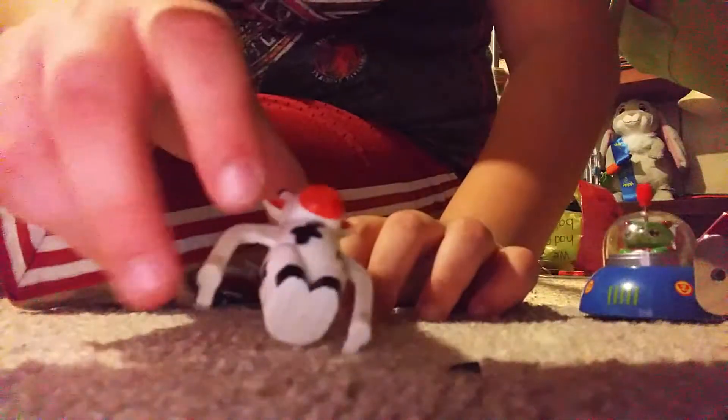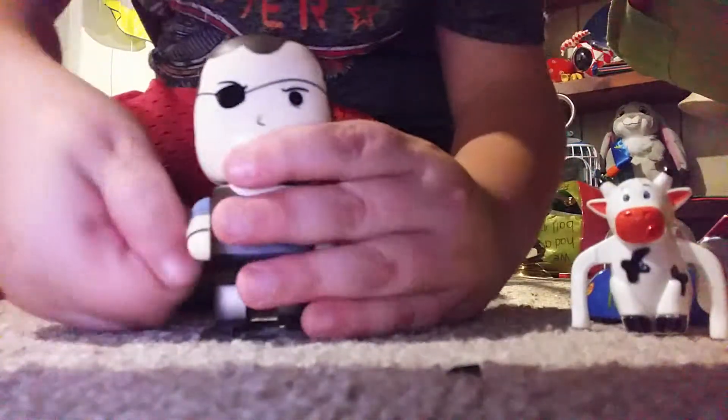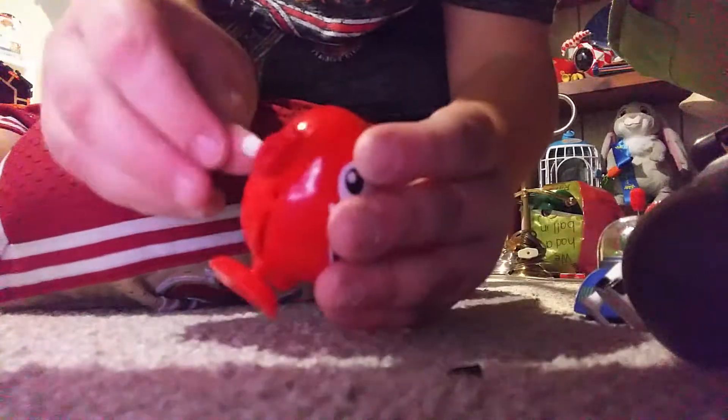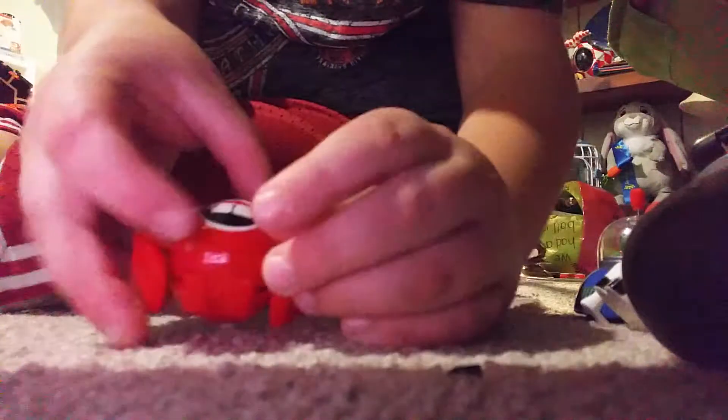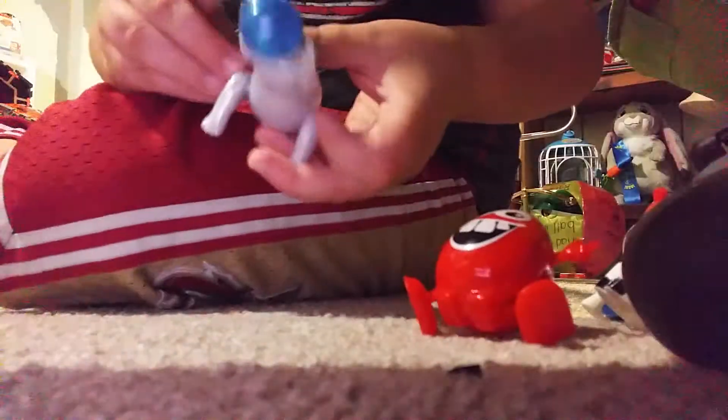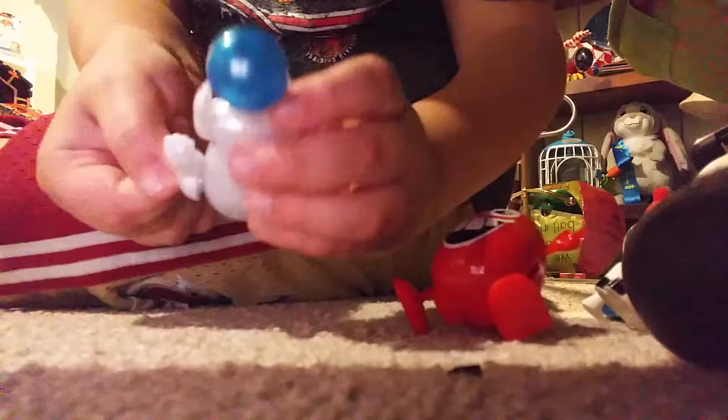This toy cow. This one is from The Walking Dead. This guy — I call him Scamper, from Lucky Penny Shop.